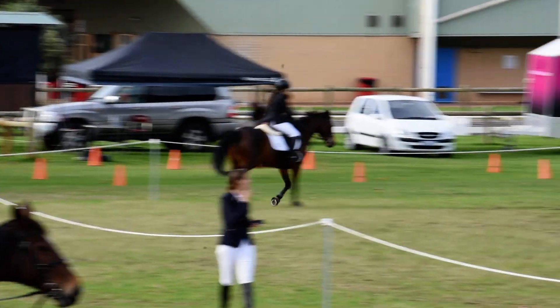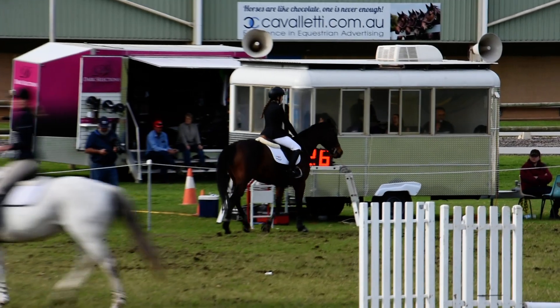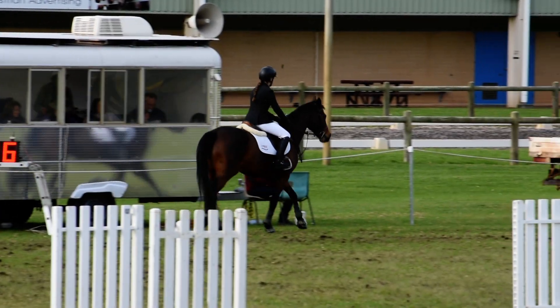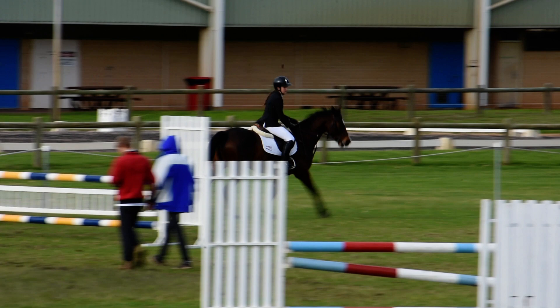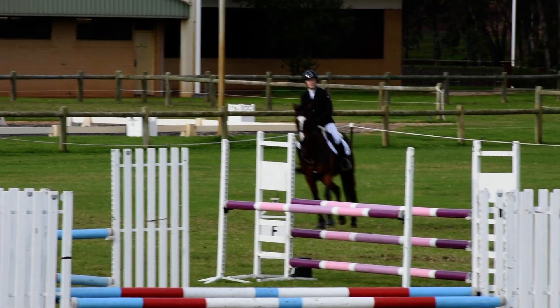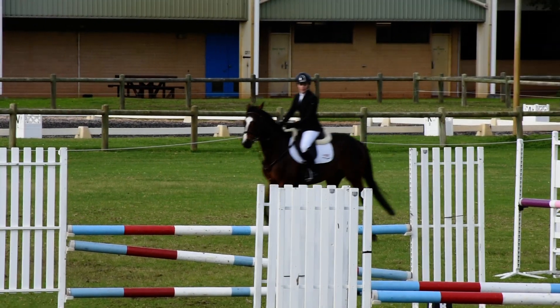Jumping penalties there for Nadine Gabriels and Yuno. Next rider out should be Erin Turner, and Erin's on Redline Classic Design. This combination places second in our Super 2 phase competition for Riders Under 21, kindly sponsored by Horseland Midland. A big thank you to Horseland Midland for their kind sponsorship today.